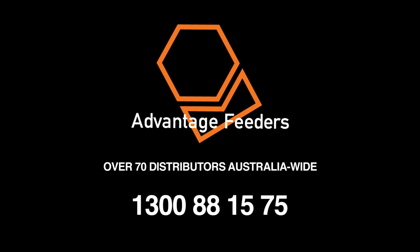Advantage Feeders has over 70 distributors Australia wide.